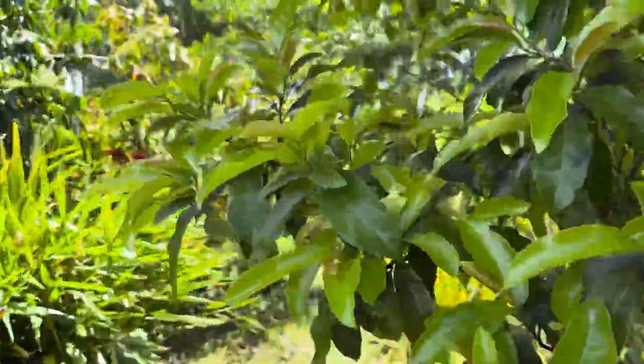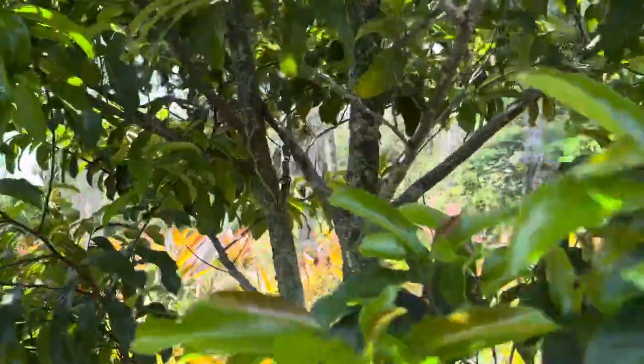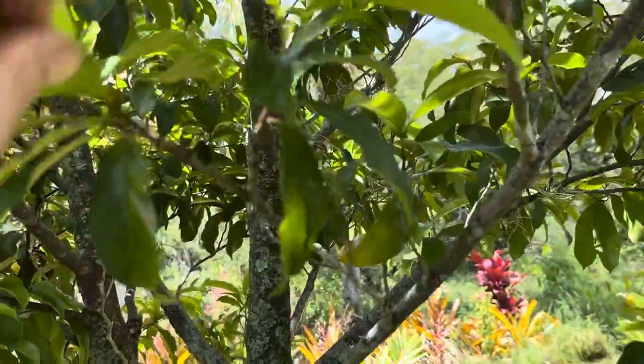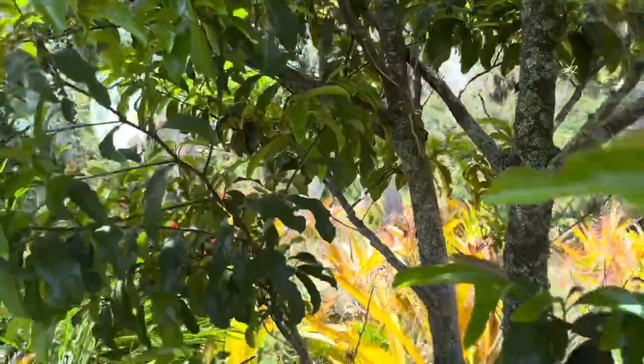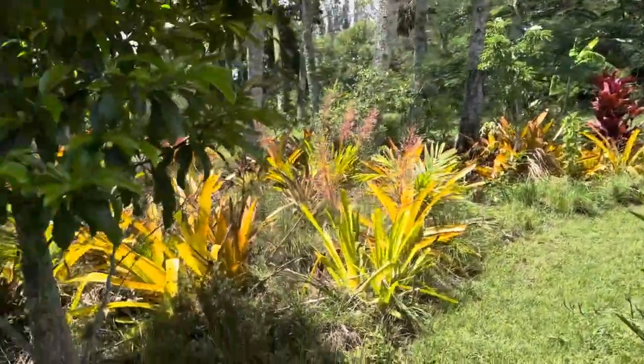Here's that other quimac tree. It's flowering and it's got fruit on it. So this is a different type — this is a seed-grown tree. This is my oldest tree, the one I've had the longest here.